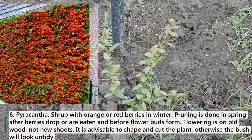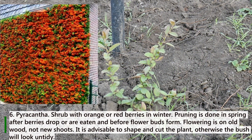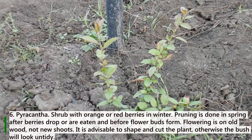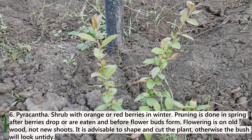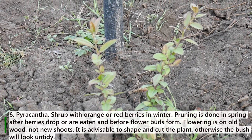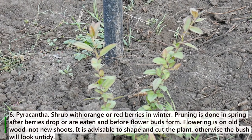6. Pyracantha. A shrub with orange or red berries in winter. Pruning is done in spring after berries drop or are eaten and before flower buds form. Flowering is on old wood, not new shoots. It is advisable to shape and cut the plant, otherwise the bush will look untidy.